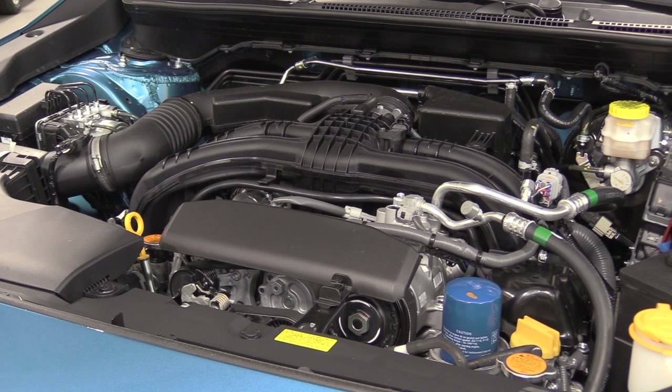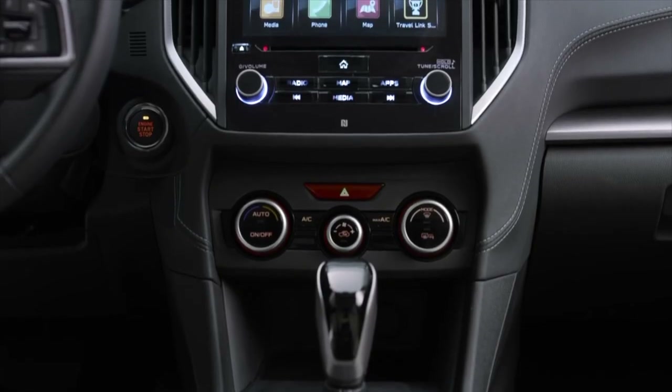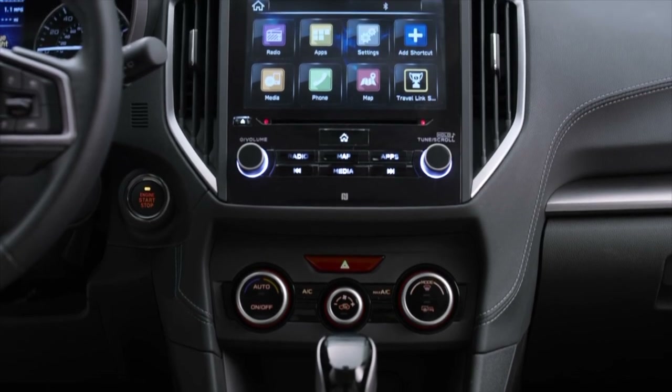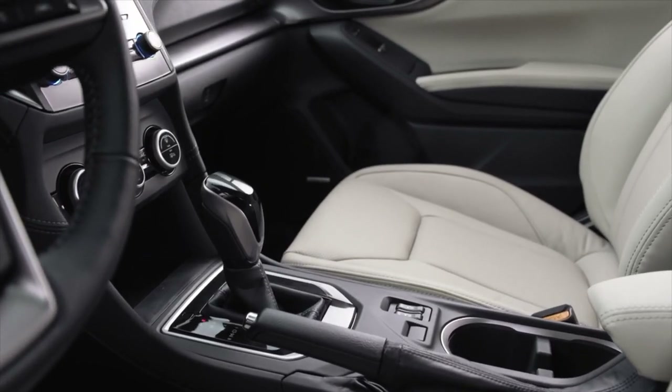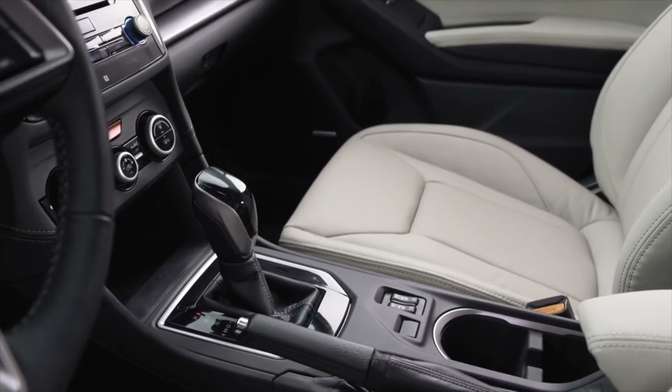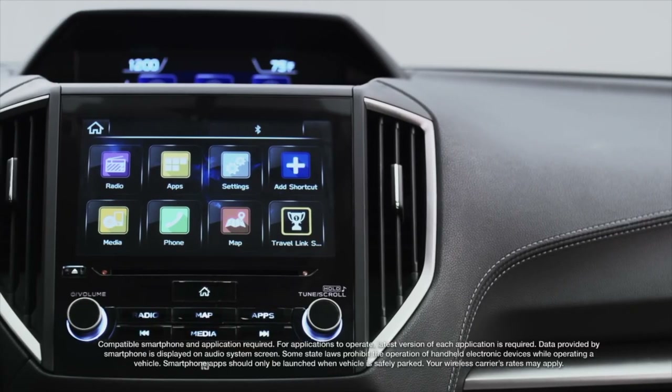Count on good times and a safe ride with the latest Subaru Starlink in-vehicle technology. Starlink Multimedia with Apple CarPlay, Android Auto, and Pandora puts your favorite content from your mobile device right on the available 8-inch touchscreen.